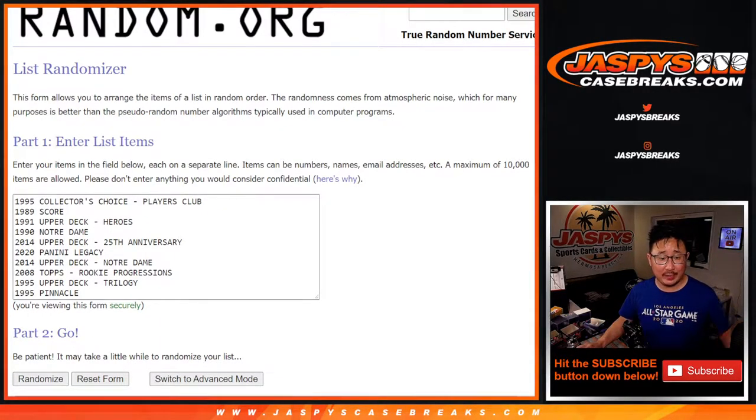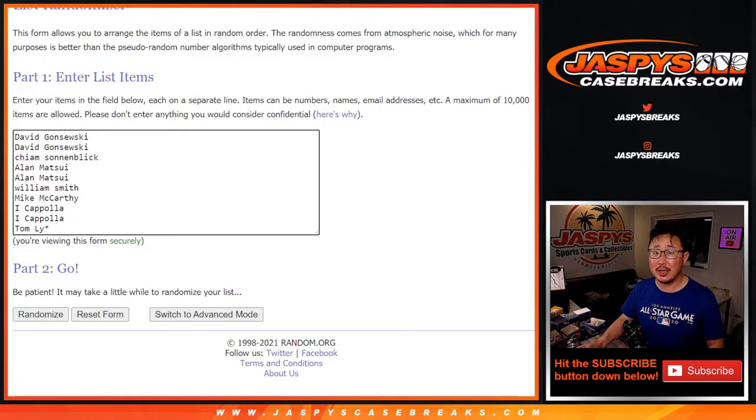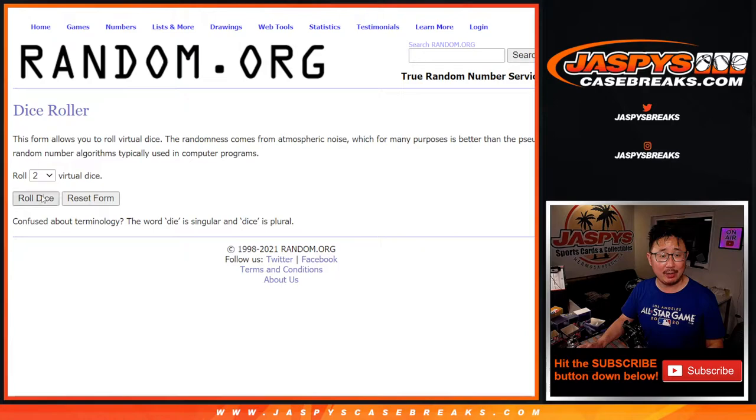Welcome back, folks. We got all the hits typed in. Obviously these are all Joe Montanas, all autographs — I just put the name of the set. 1 through 10, perfect. Good luck to this group here, let's roll it and randomize it.